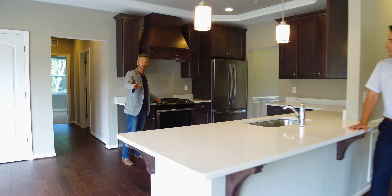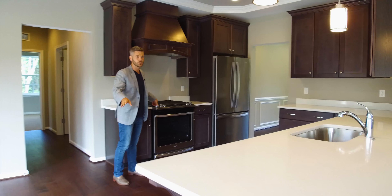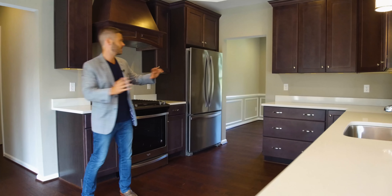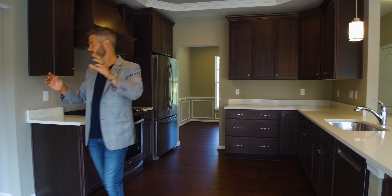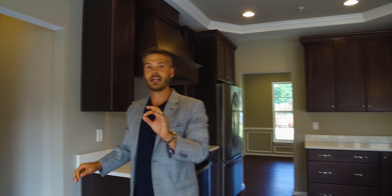By the way, it's public water, sewer, and natural gas — exactly what you want. And it's easy to entertain here. The kitchen goes right into the dining room and family room. A big feature is the mudroom off the garage with tons of storage.